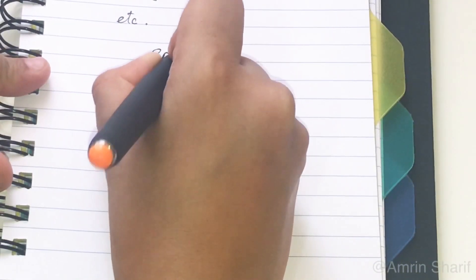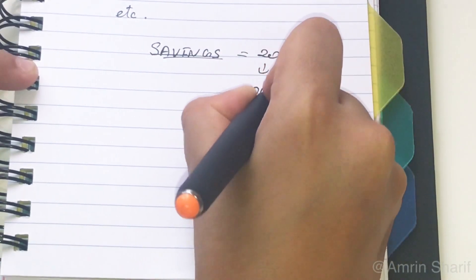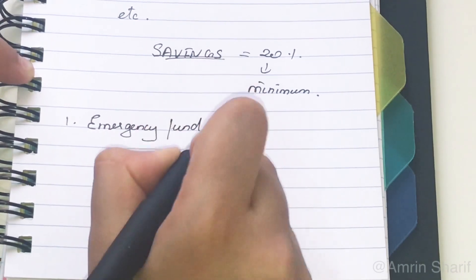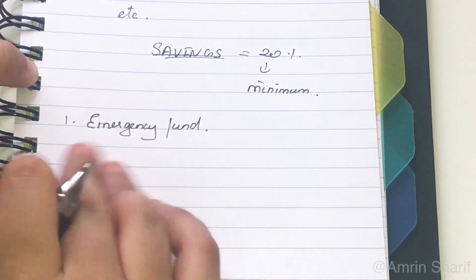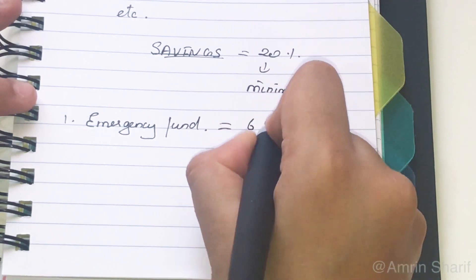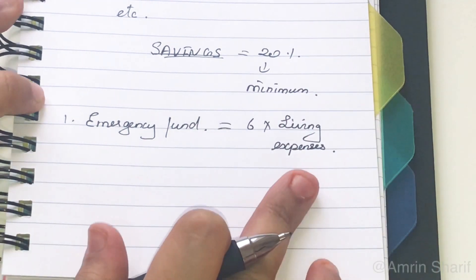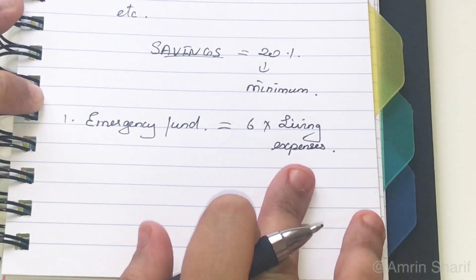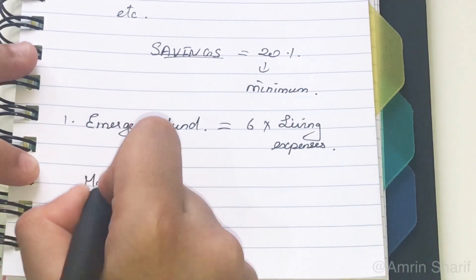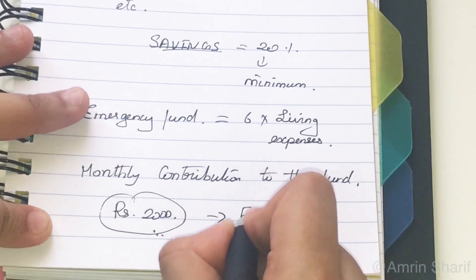Moving to the next and final part of the budget: savings. Savings should be a minimum of 20% of total monthly income. I have divided savings into three parts. First and most important is the emergency fund — designed to cover financial shortfalls when an unexpected expense crops up, such as loss of a job, medical expense, or major home repair. Your emergency fund should be at least 6 times your living expense or cover 3 months of total income. Make a fixed monthly contribution, for example Rs. 2,000 every month.